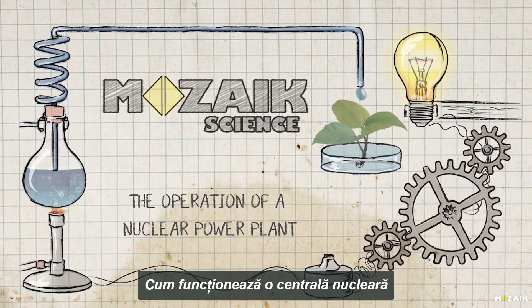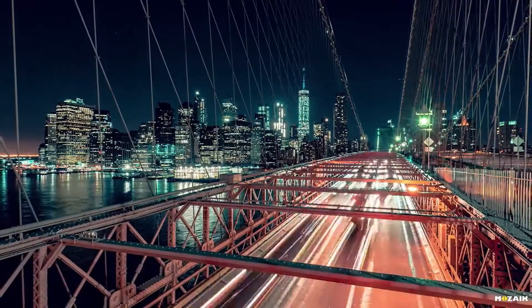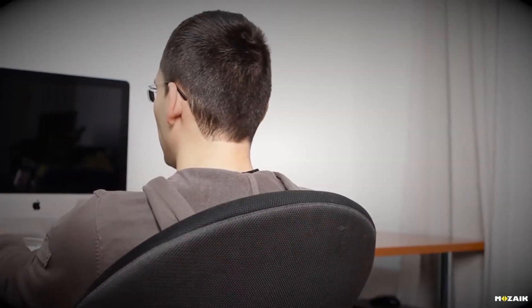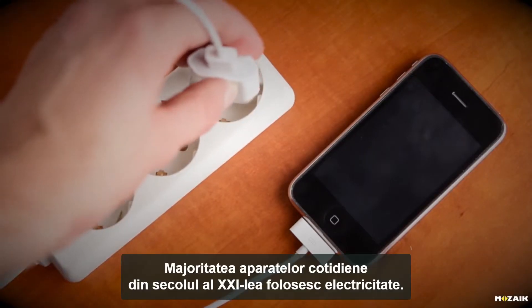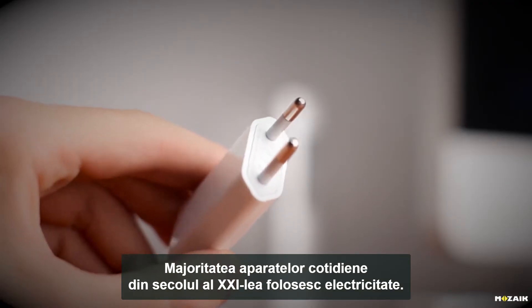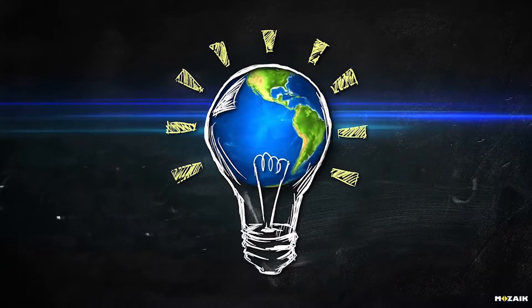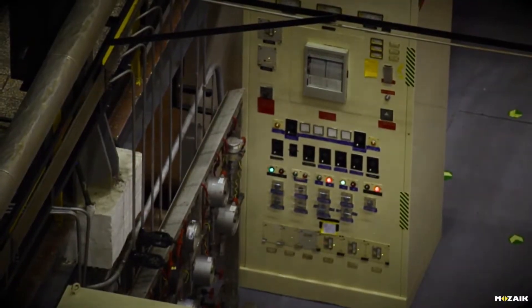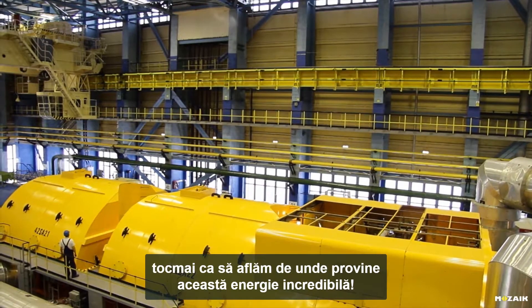The operation of a nuclear power plant. Nowadays, we are simply unable to imagine our everyday lives without electricity. Most devices in our lives in the 21st century use electricity. Without it, entire towns would shut down. But where exactly do we get this mysterious energy from? We will now visit a pressurized water reactor type of nuclear power station to show you where this unbelievable force comes from.